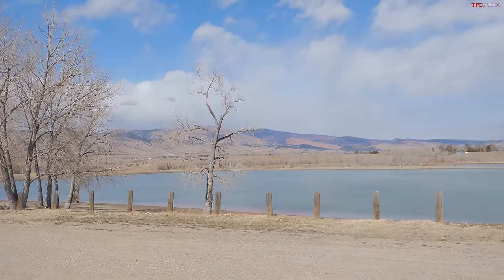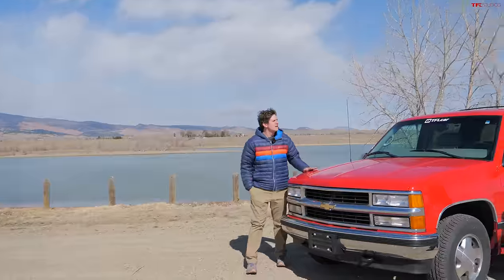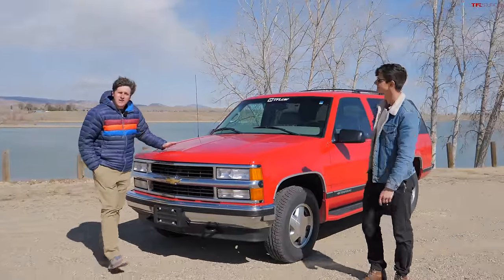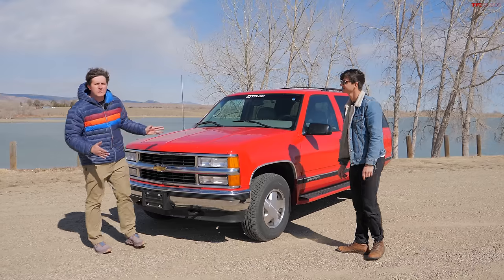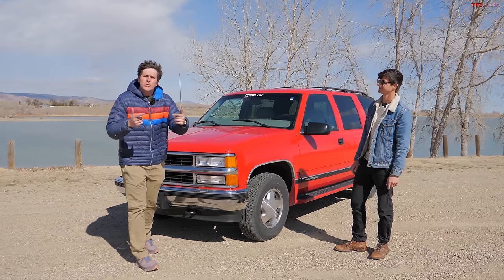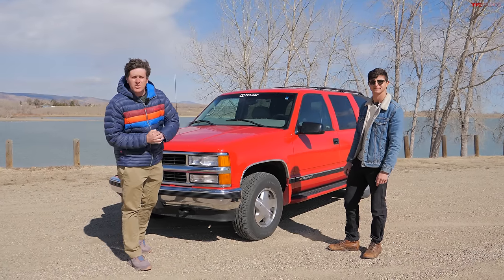We bought one of the all-time greatest SUVs ever made, and we paid a ton of money for it. At the end we'll tell you how much we paid for it, and we're going to go over why the GMT 400 series of trucks and SUVs is quickly becoming one of the most collectible vehicles on the market.